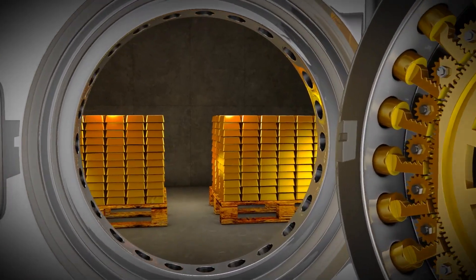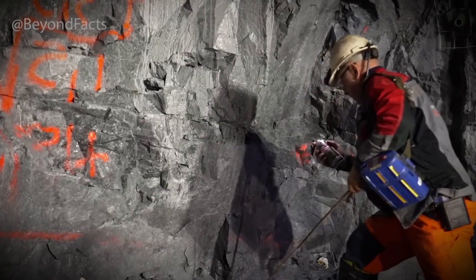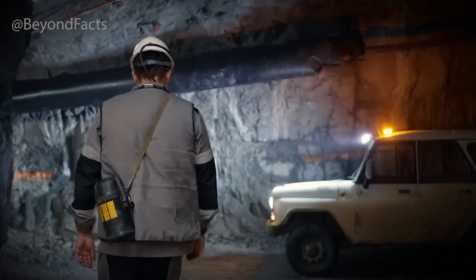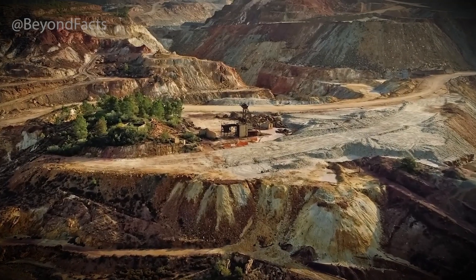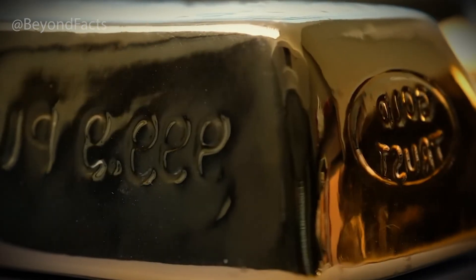But here's the twist. Even with all that, not all that glitters is gold. So how is it really done? Gold mining today has come a long, long way since the gold rush days of pickaxes and pans. Back then, all you needed was a river, some patience, and a little luck. If you struck the right spot, a single pan of water could reveal chunky nuggets shimmering in the sun. But those days are long gone.